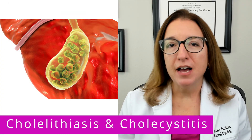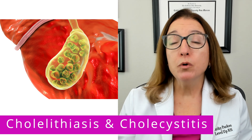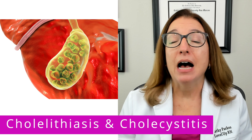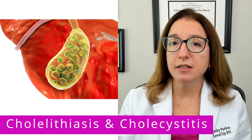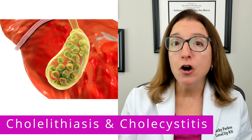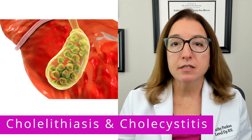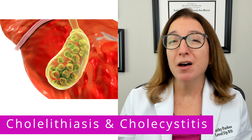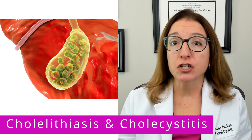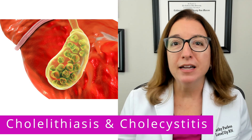First, let's talk about cholelithiasis, which is a fancy name for gallstones. Most people with gallstones don't have any signs or symptoms. However, gallstones can obstruct the cystic duct, leading to inflammation of the gallbladder, which is cholecystitis. Signs and symptoms of cholecystitis include right upper quadrant abdominal pain, pain after the ingestion of high-fat foods, nausea and vomiting, bloating, and gas.